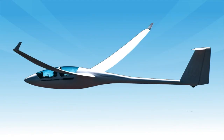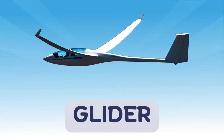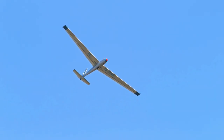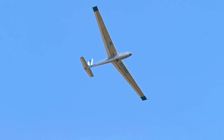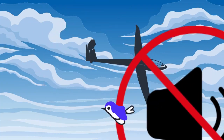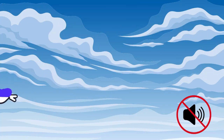Can you fly without an engine? You can, in a glider. Gliders are light aircraft that glide through the air using wind currents and help from another plane to get started. It's quiet, smooth, and feels like you're a bird.